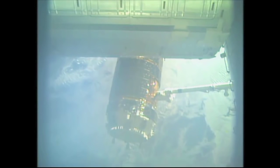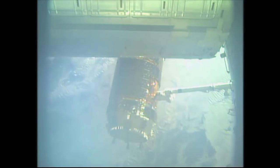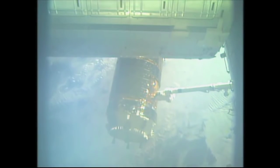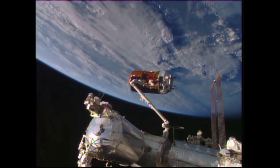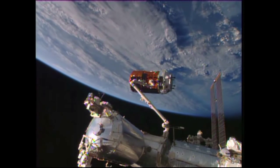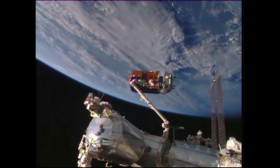6:28 Eastern, as the station is flying just about 250 statute miles to the south of Brazil over South America. So HTV-5 now in the hands of Expedition 44, grappled to that robotic arm, delivering over four and a half tons of supplies to the International Space Station.